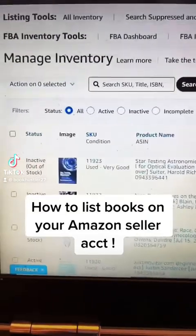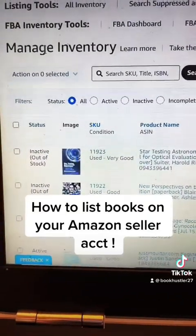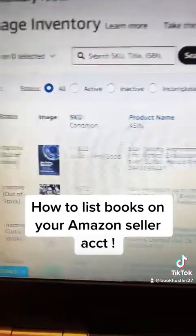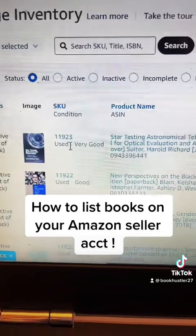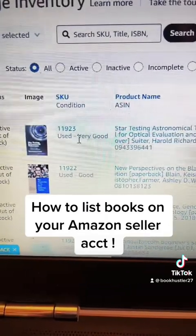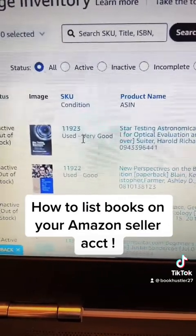So how to put books in your inventory and ship them off on Amazon. Here's your Manage Inventory page that will come up on your seller account. I'm at 11,923 — that's how many books I have shipped to Amazon.